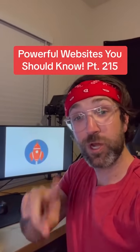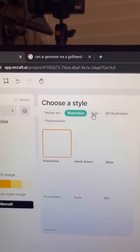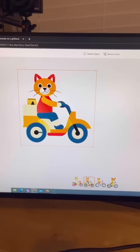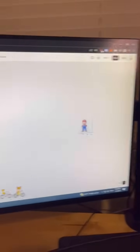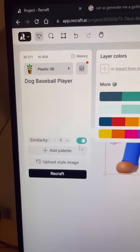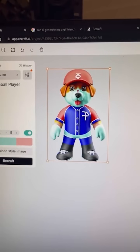Powerful Websites You Should Know, Part 215. Did you know if you go to this website, you can choose from any of these styles and type in what you want to see, and it will generate different examples based on your input? I also took a picture of my dog Mariah, dragged it on, and asked it to modify the image — change the palette to a specific color and make him a dog baseball player.